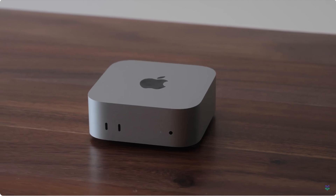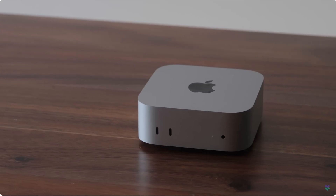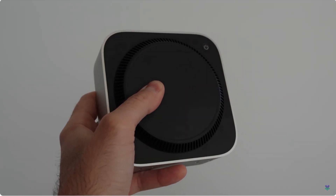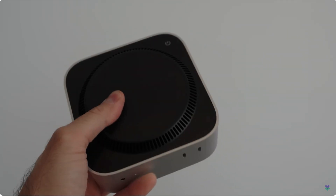Maxed out with the base M4 chip, you can get 32 gigabytes of unified memory, a 10-gigabit Ethernet port, and you have Apple Intelligence, which comes base — you don't have to upgrade it — and it costs $1,899. The max storage with the base M4 chip is 2 terabytes.